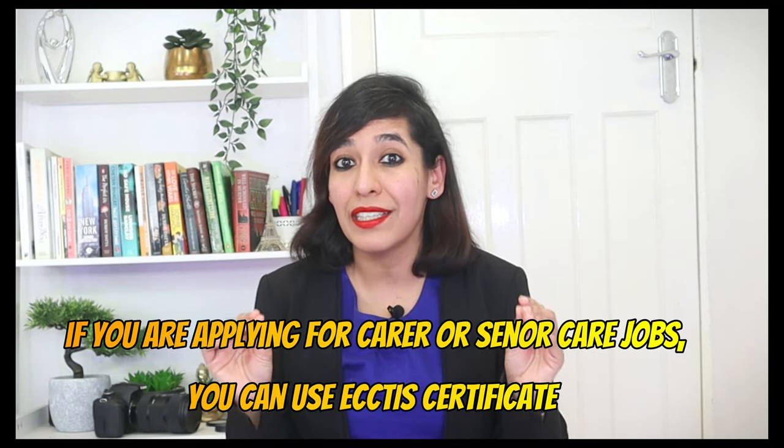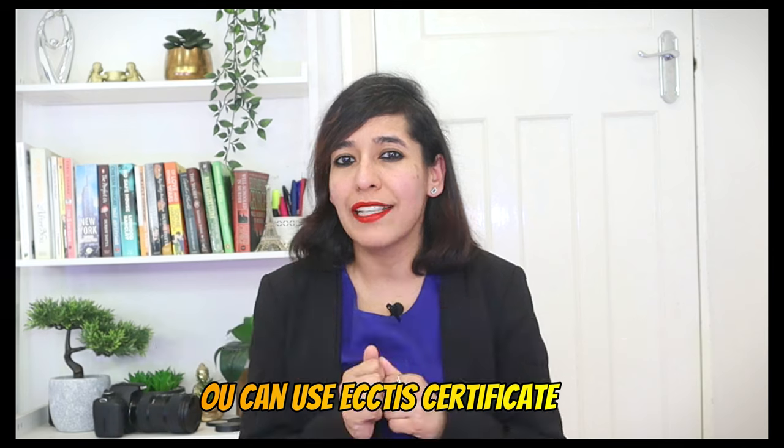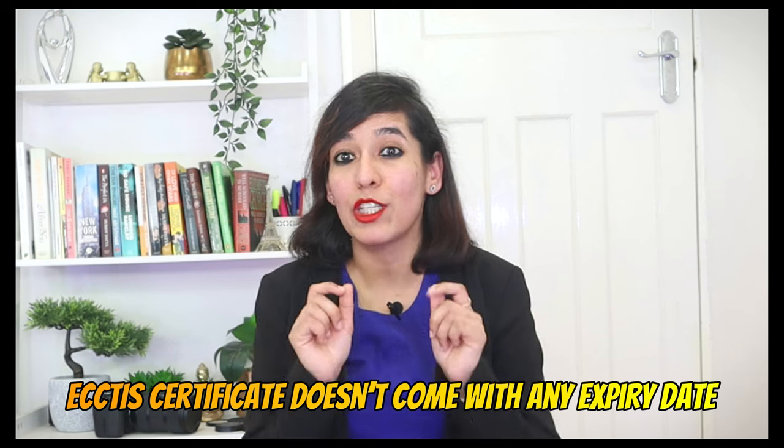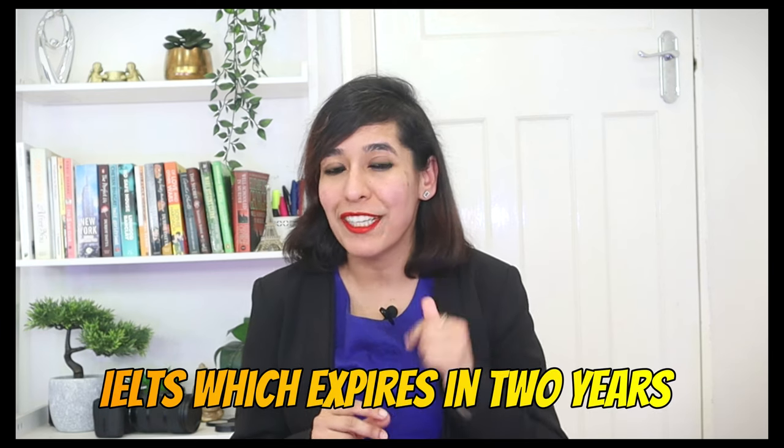If you're applying for carer or senior carer jobs, you can use ECCTIS certificates and you don't need IELTS. Note that for nurses, you still need IELTS. Also, if you're asking whether you can use this service for a Tier 4 student visa, the answer is no as per the UK Home Office website. However, if you are an international student in the UK switching your visa to a skilled visa, you need neither IELTS nor ECCTIS. Good news is that an ECCTIS certificate doesn't have an expiry date, whereas IELTS expires in two years.